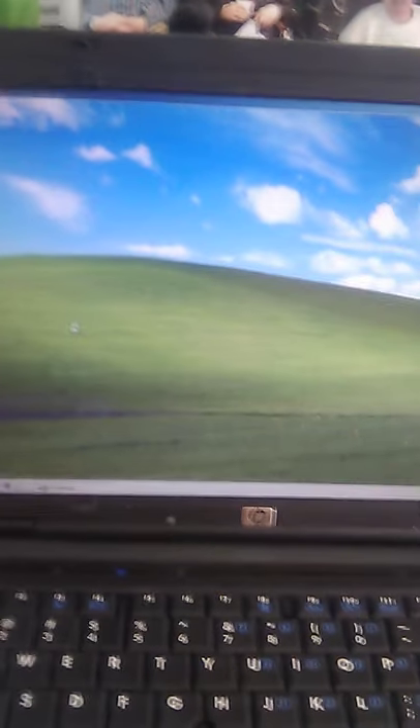I just turned the computer on so it's going to take a minute for K-Melon to come up. What I really wanted to show you is that yes, it can use modern internet.